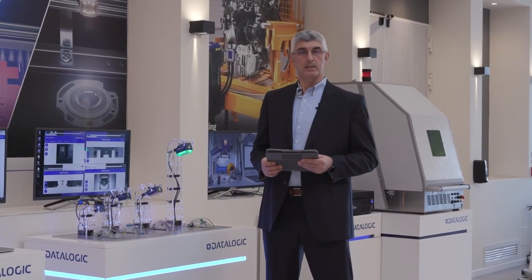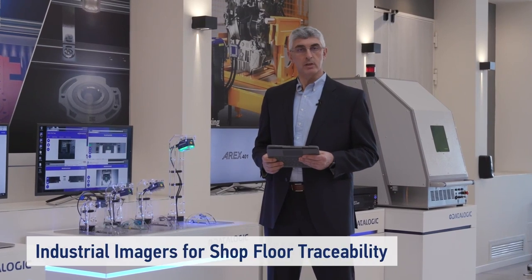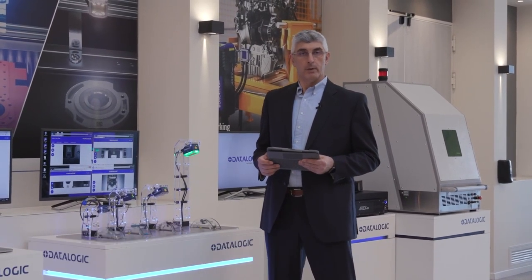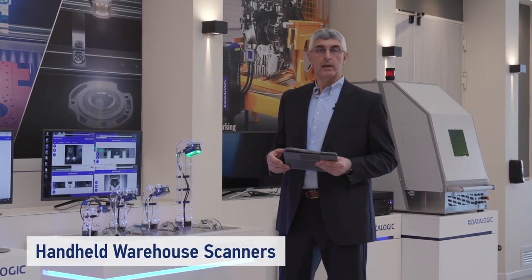This increases operational efficiency. DataLogic offers a specific range of industrial imagers for shop floor traceability, but not only. For the warehouse, there are handheld industrial devices as well.